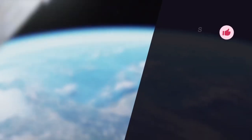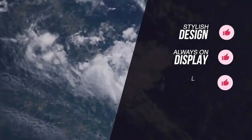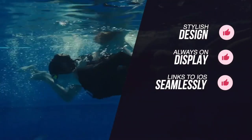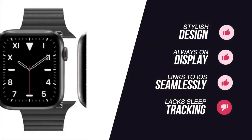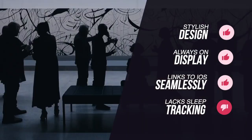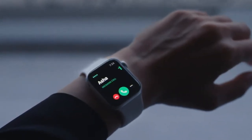To summarize, we loved its stylish design, always-on display and the fact that it links with your iOS device seamlessly. The only negatives are that it lacks sleep tracking functionality and it's not a huge upgrade from the Series 4. This is our pick for you if you want the latest Apple Watch to track your fitness activities whilst being perfectly in sync with your iPhone.